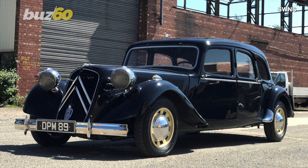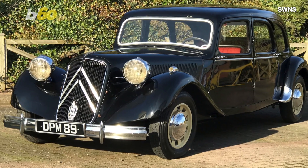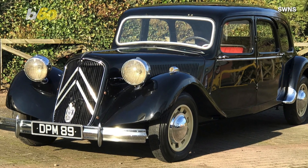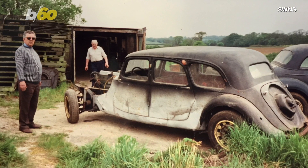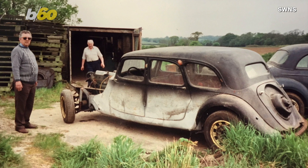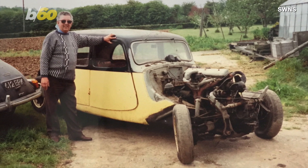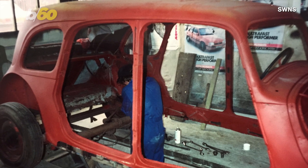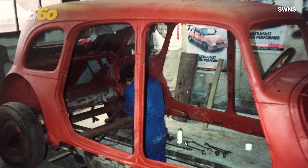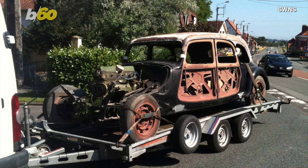The 1939 Citroen Traction Avant French limousine has served the Queen and has finally been restored after 35 years of work. Steve Southgate found the car rusted and in disrepair in a barn in 1985. He got it back to his home and started to work on it. Over the past 35 years, he has spent over 50,000 pounds, or around $60,000, restoring the car to its original glory.